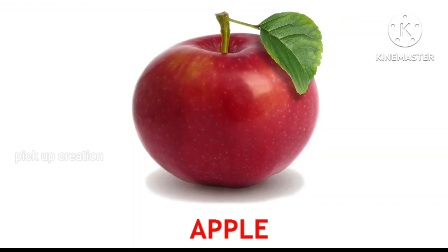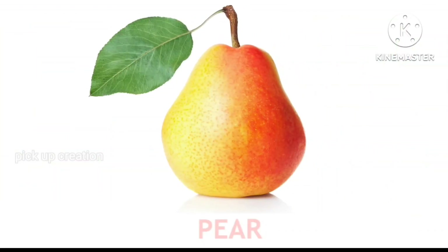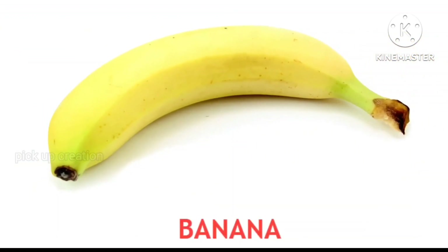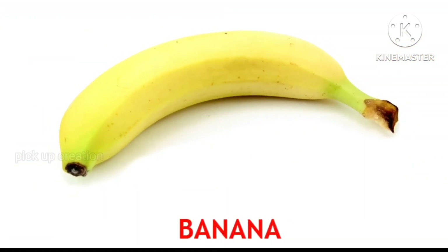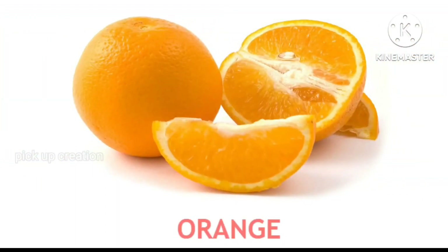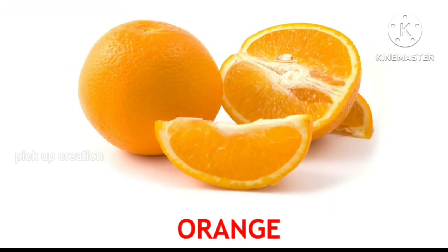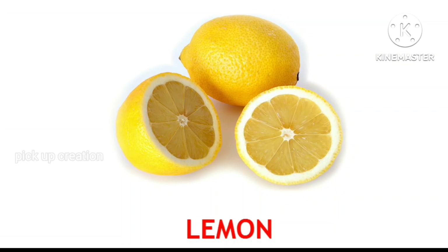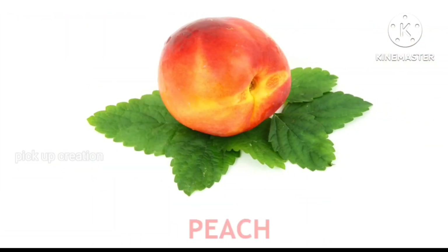Apple. Pear. Banana. Orange. Lemon. Peach.